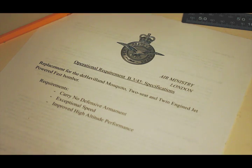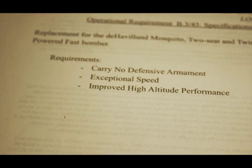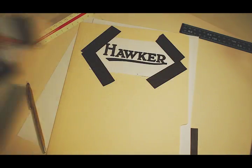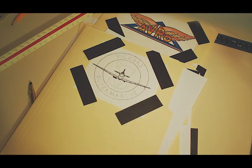With the jet age looming on the horizon, the Air Ministry puts out a request for a successor to the aircraft. The new plane was to have no defensive armament whatsoever. Its defense would be at speed and altitude. Many companies submitted proposals. Among them, the relatively unheard of English Electric Company.